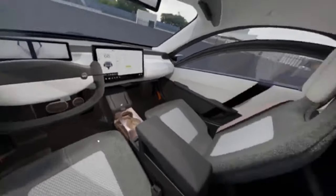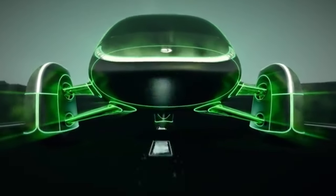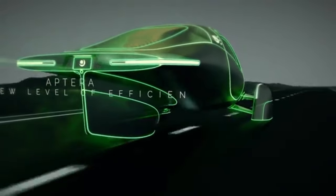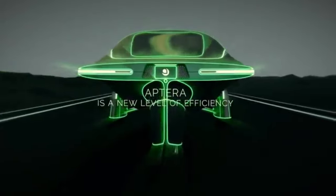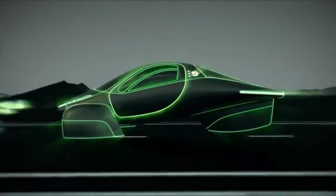The increased aerodynamic drag from open windows can have a more significant impact on energy consumption when traveling at greater speeds. When deciding whether to open the windows or turn on the air conditioner, it is essential to take into account the level of comfort and safety that you desire.